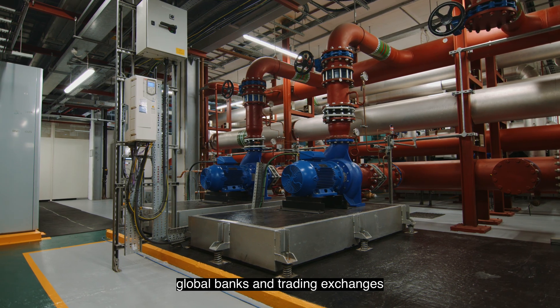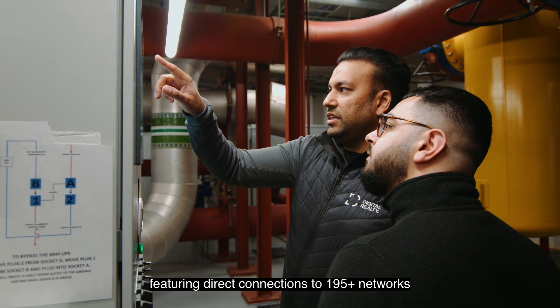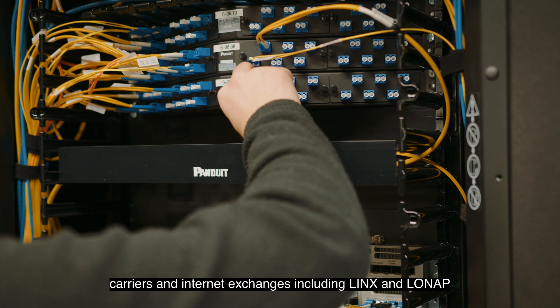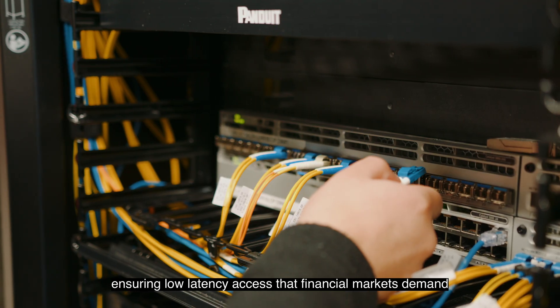Featuring direct connections to 195 plus networks, carriers and internet exchanges, including links and loan app, ensuring low latency access that financial markets demand.